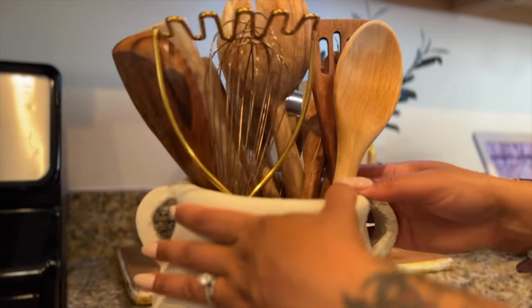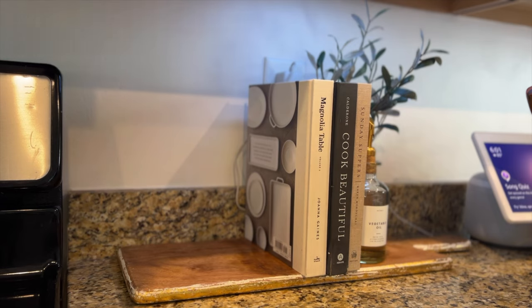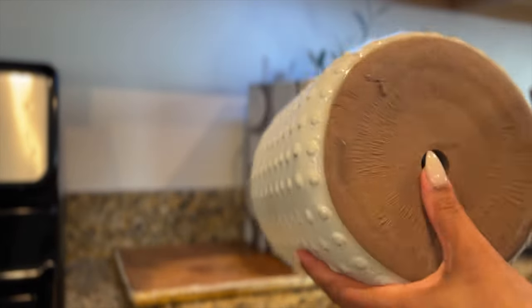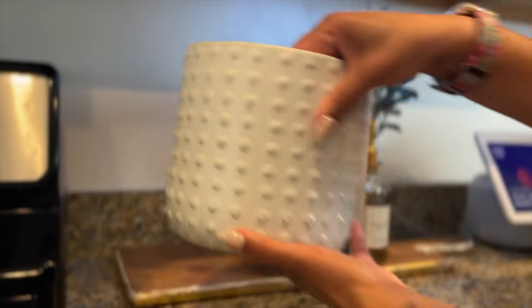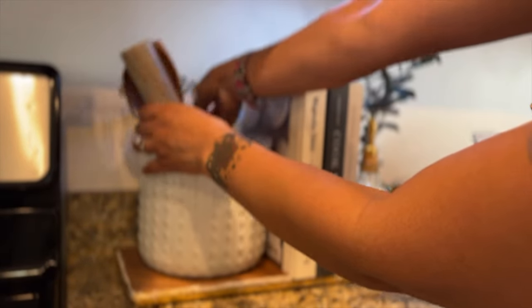I decided to switch out my utensil holder. I got this planter from Target a few years back — it's a white ceramic planter — I think I'm just going to place it outside. Shopping through Marshall's, I found this one for eight dollars, which I thought was a really good price. It has a little crack on the inside, nothing too major, but I decided to purchase it because I wasn't using it for a planter. It offers a little bit of texture and it's bigger for all my utensils.